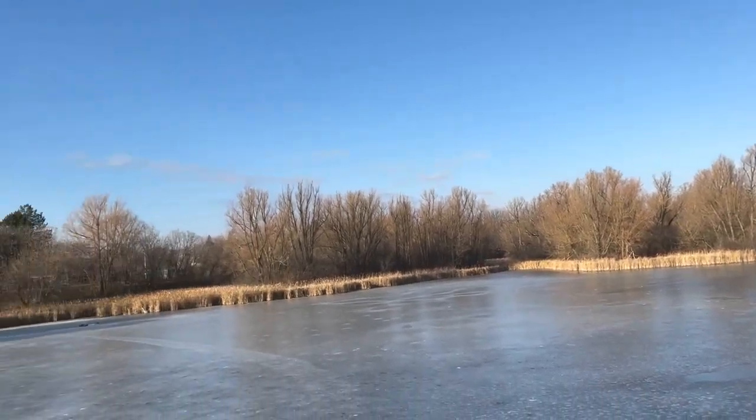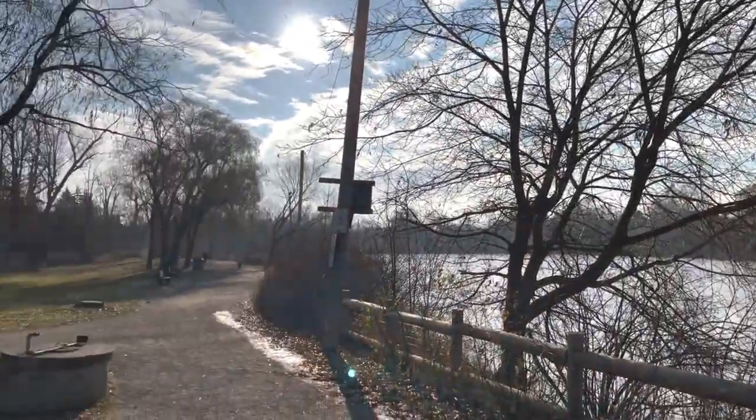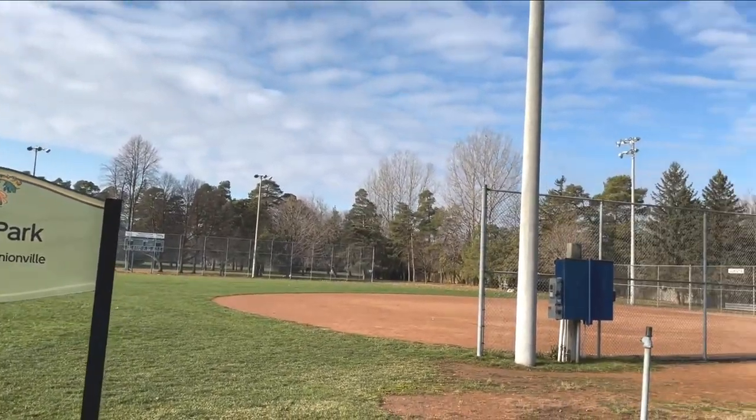Unionville has over 18 parks, but the one it's known for is Toogood Pond Park. The pond is home to Canada Geese, and just steps away from Main Street, the park offers five miles of trails around the pond surrounded by mature trees. Other parks in the community have children's playgrounds, splash pads, basketball courts, baseball diamonds, and walking trails.